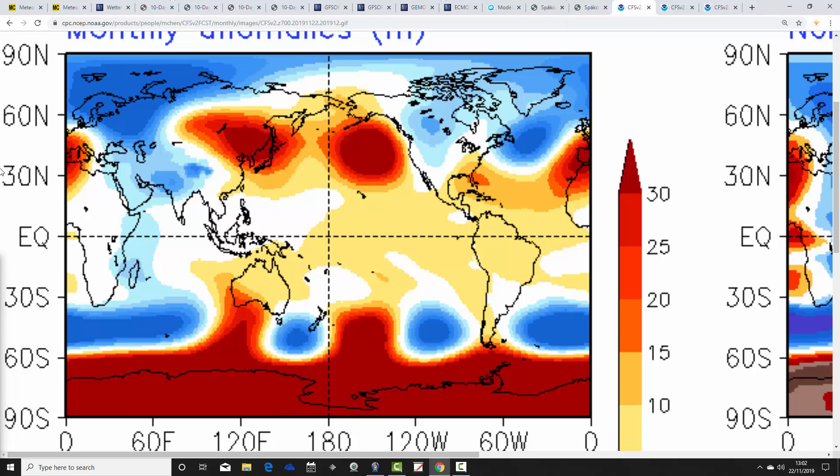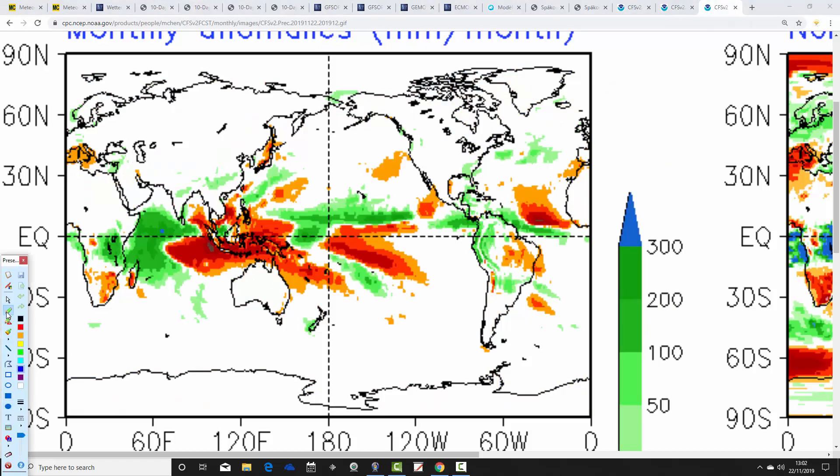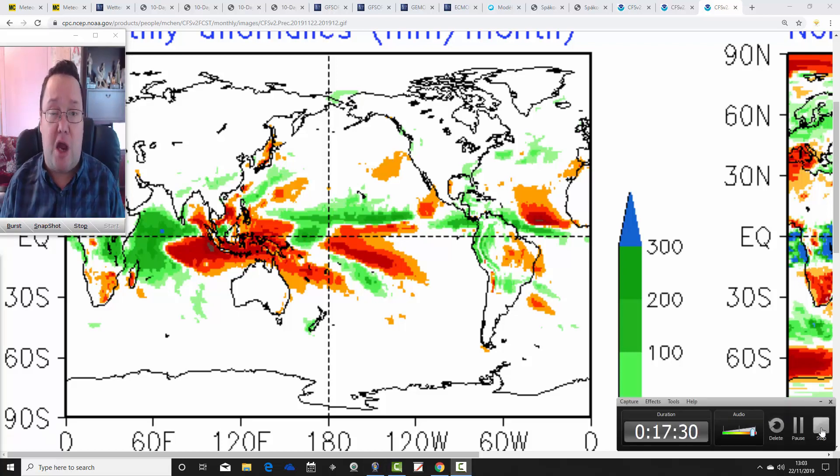Finally, CFSv2 is forecasting December in terms of 700 millibar height anomalies. It looks unsettled and very mild, with below-average heights to our north and west and above-average heights to our south-southwest, bringing in long-fetch southwesterly winds — very mild air from the middle of the Atlantic. Perhaps not overly wet for England and Wales compared to normal, but that could still be very wet particularly on the western side of high ground. Temperature anomalies are forecast to be substantially above average for December with CFSv2, and precipitation anomalies show no particular strong signal, though you'd expect the western parts of the country to be very wet with those mild, moisture-laden southwesterly winds.